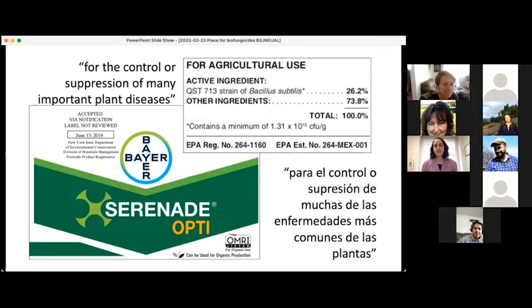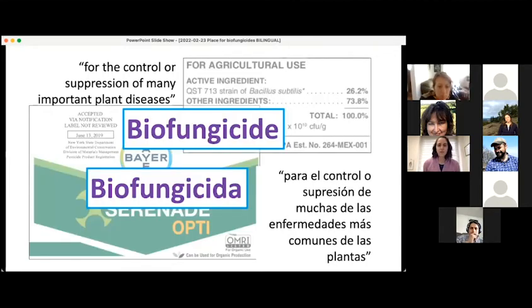I'm seeing answers come in — there seems to be consensus that this is a biofungicide, and you are correct. It is a biofungicide because its purpose is to control plant diseases, it has a microbe as an active ingredient, and it has an EPA registration number.